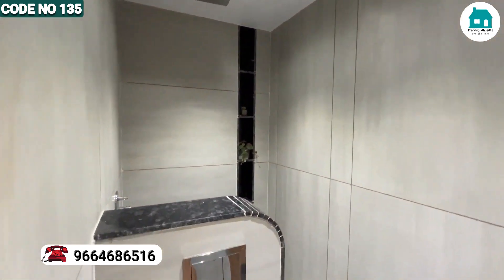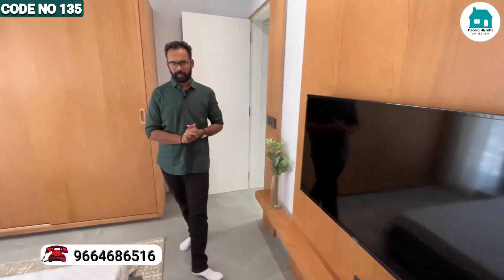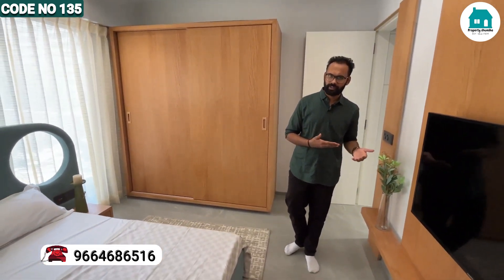When can you expect possession? You can expect possession by Diwali — it's almost done. So if you want to visit the project and this sample flat, you can all come to visit. Thank you so much.